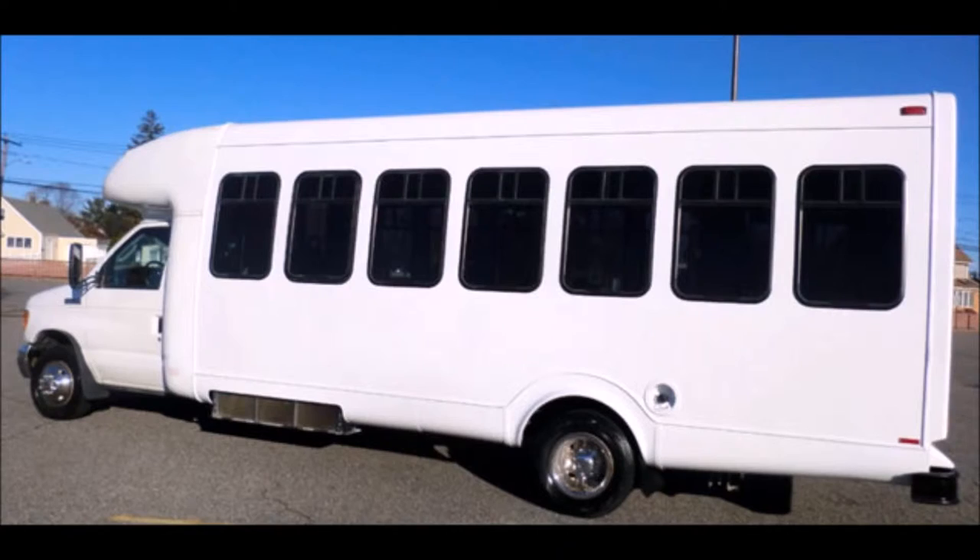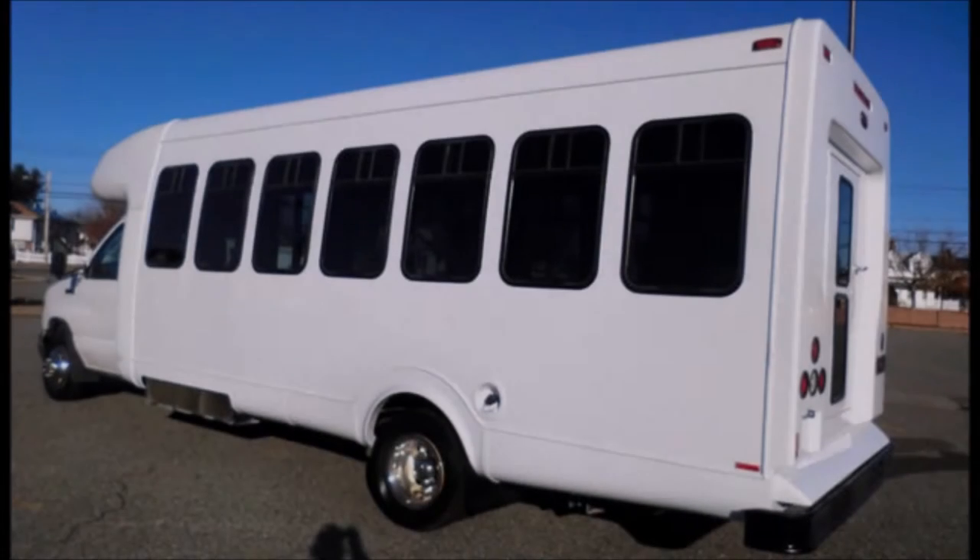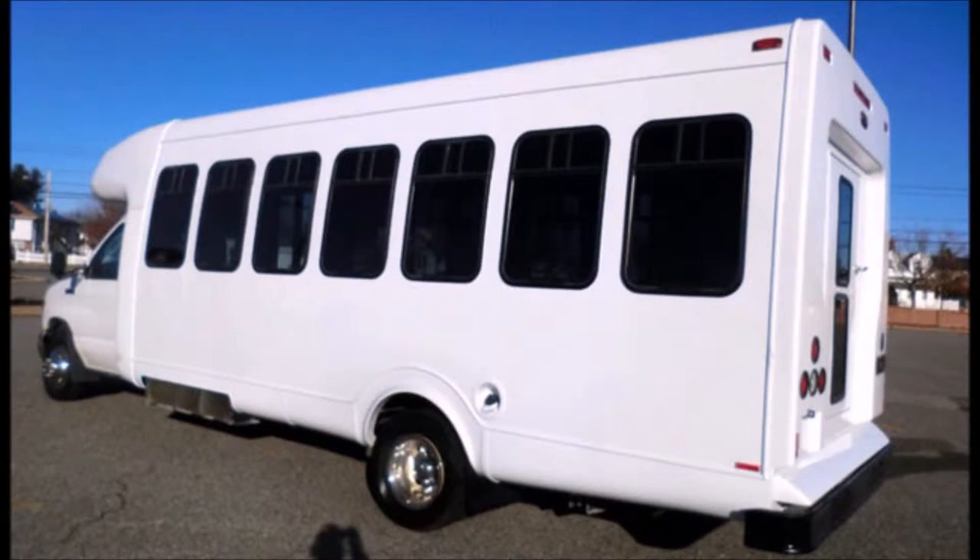This Ford Star Trans fiberglass body bus is in great condition for its year and mileage. It has been recently repainted, thoroughly reconditioned, checked, and road tested.